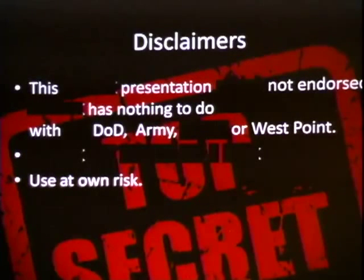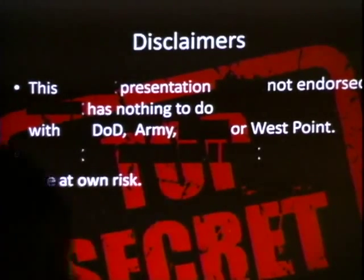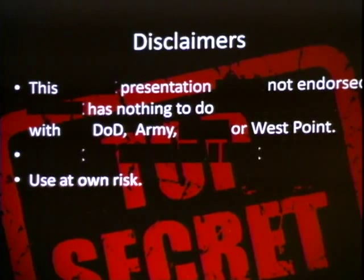Really quick, I've got to give the standard disclaimer. I am a cadet at the United States Military Academy, which means I'm 21 and I don't really know a lot — I'm just a student. Anything I say or do up here doesn't represent the Army, DOD, or West Point. All this information is used at your own risk. Like anything, it can be used for profit or gain, or for some pretty terrible things if you put your mind to it. So don't come looking at me afterwards.